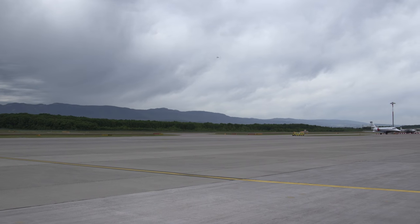Embraer's Legacy 450 is set to arrive here at Geneva International Airport and AIN will get a first-hand look at its brand new interior.